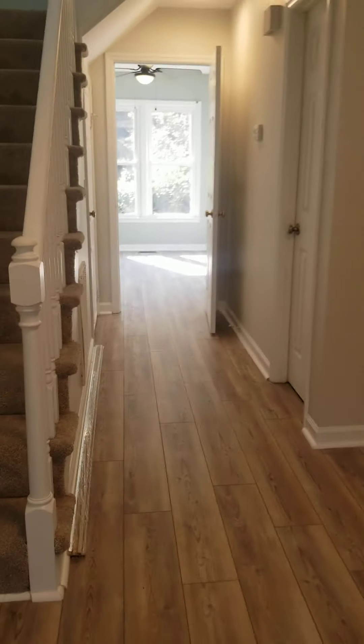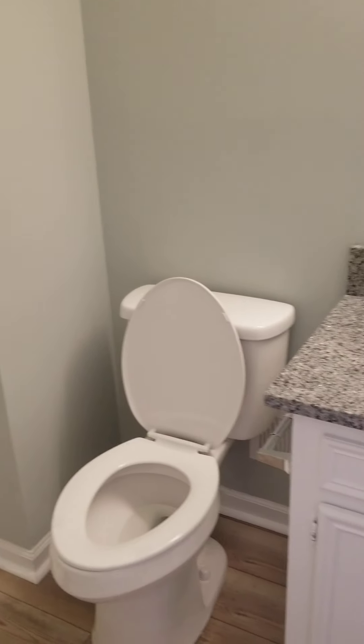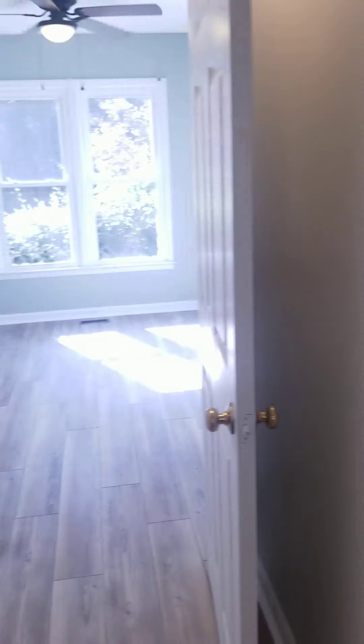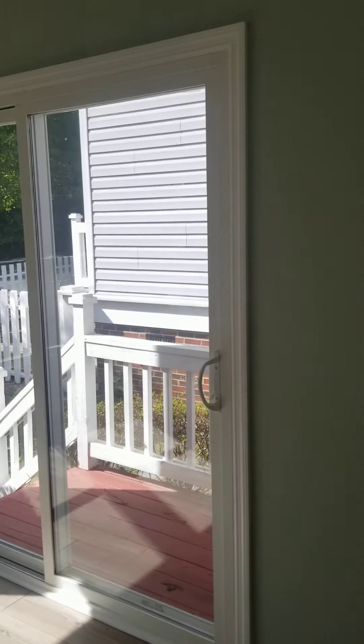I guess this might be the dining room right here. We'll go around this way to get to the kitchen. Oh, it's actually a full bath — not just a half bath. There's under-the-step storage and there's the water heater. All of this flooring looks new.